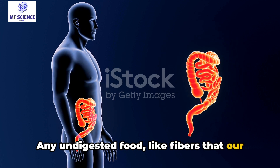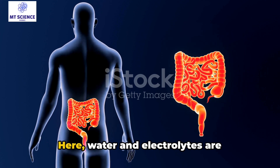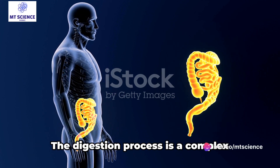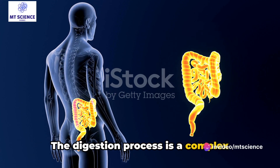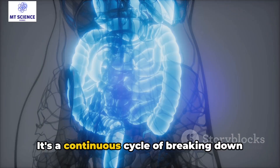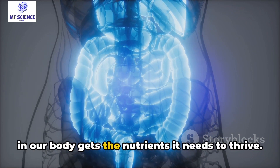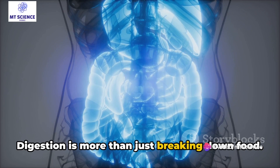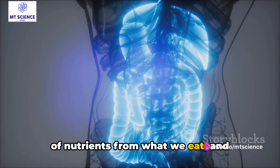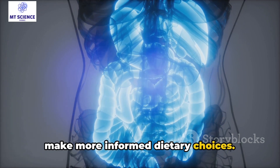Any undigested food, like fibers that our bodies can't break down, moves into the large intestine or colon. Here, water and electrolytes are absorbed, and the rest is formed into stool to be excreted. The digestion process is a complex journey, taking anywhere from 24 to 72 hours. It's a continuous cycle of breaking down and rebuilding, ensuring that every cell in our body gets the nutrients it needs to thrive. Digestion is more than just breaking down food — it's about extracting the maximum amount of nutrients from what we eat, and understanding this process can help us make more informed dietary choices.